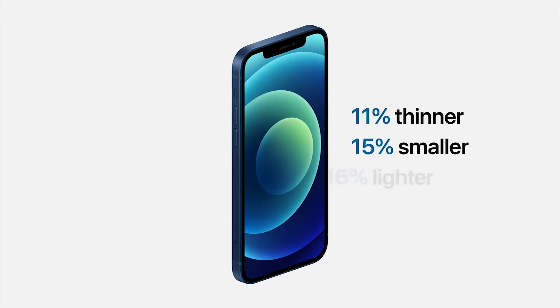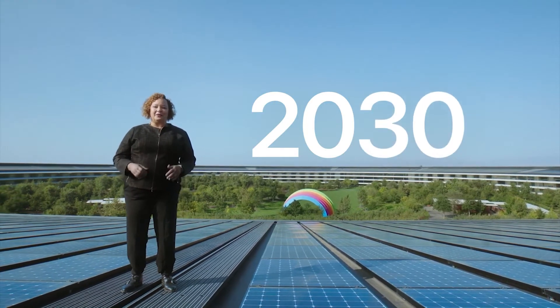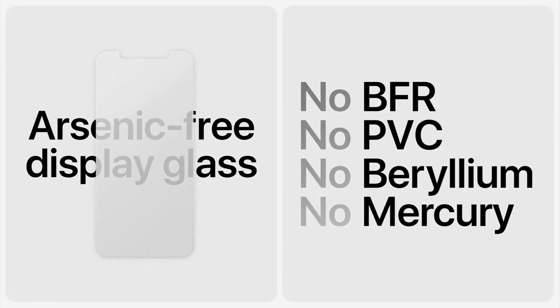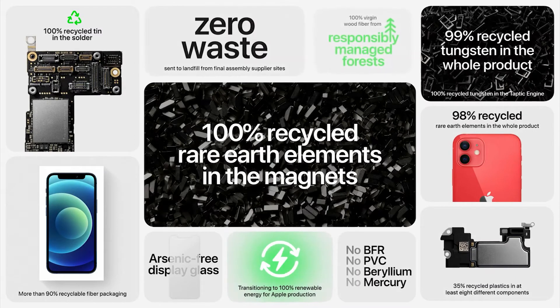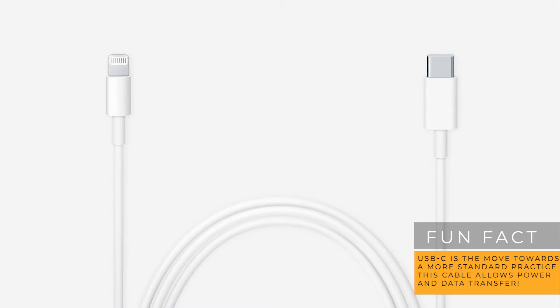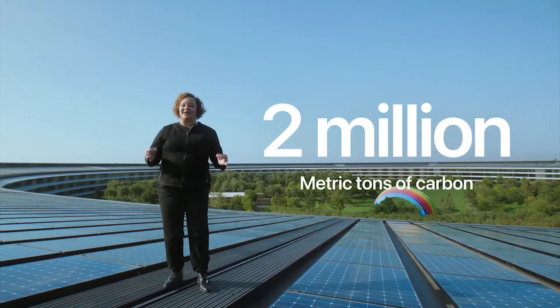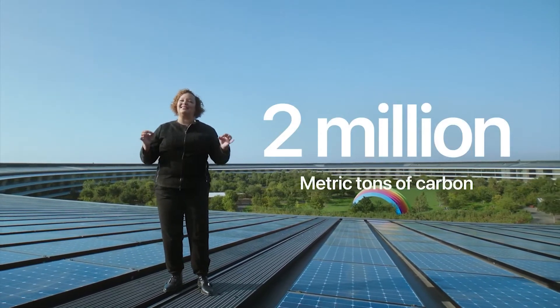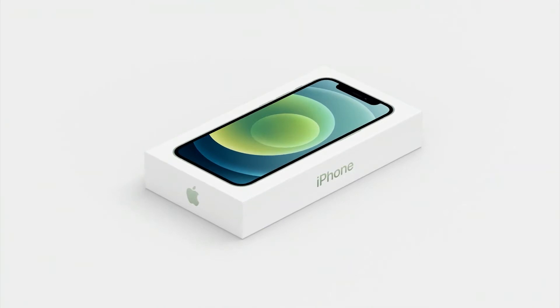This also leads to our next point. Apple is attempting to completely reduce its carbon footprint to zero by 2030, and with that, they are removing the charger and headphones for the iPhone 12. It will come with a USB-C charging cable with no wall mount. The reason is that there are already billions of chargers out there, and by taking out the plug, they are also able to reduce the carbon footprint with a lighter and smaller iPhone box.